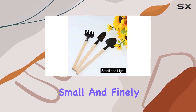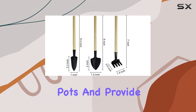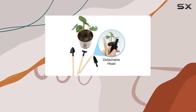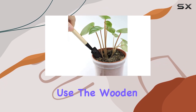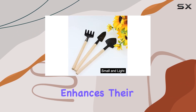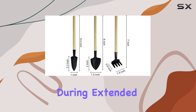The small and finely designed tools make it easier to maneuver around compact pots and provide a more comfortable gardening experience. Constructed with durability in mind, the heads of these tools are made from robust metal that resists rust, ensuring longevity even with frequent use. The wooden handles are polished to a smooth finish, which not only enhances their aesthetic appeal but also ensures they won't cause discomfort during extended use.